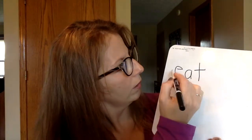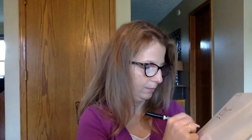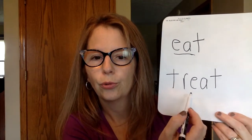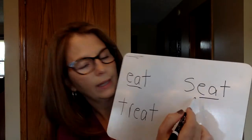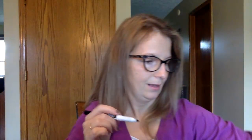How about this word? E-A is going to say E — this is the word EAT. And we might have this one — with that consonant blend T-R. Ready? TREAT. And one more E-A word — you have that E-A saying E. This is the word SEAT.